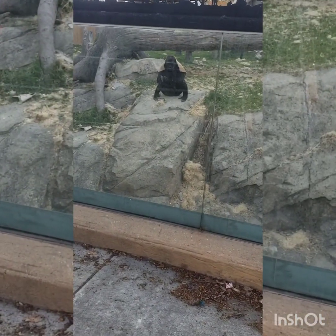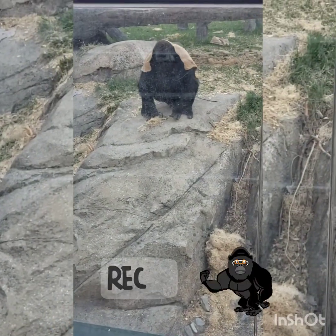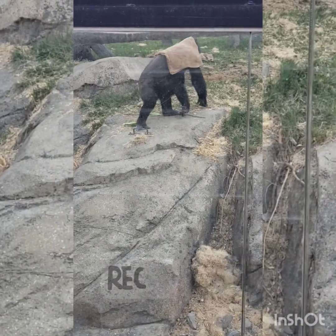Say hello, friend. They're leaving us now.